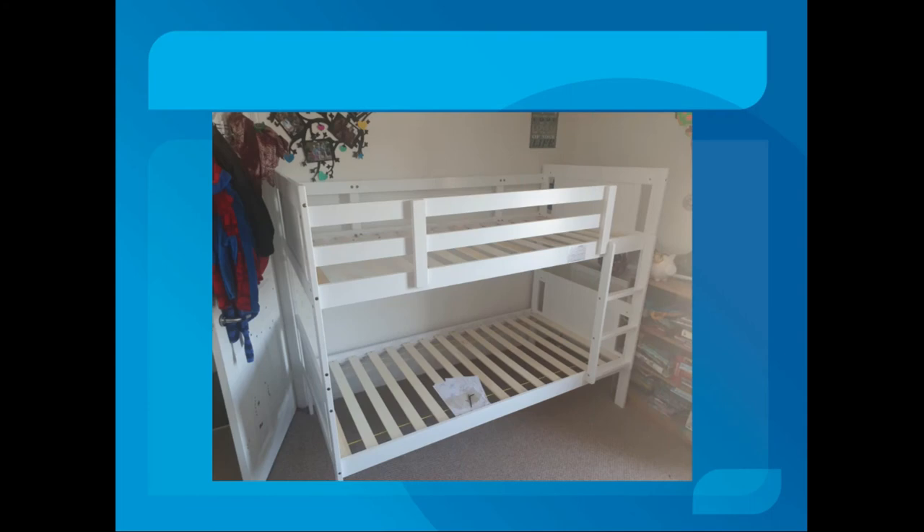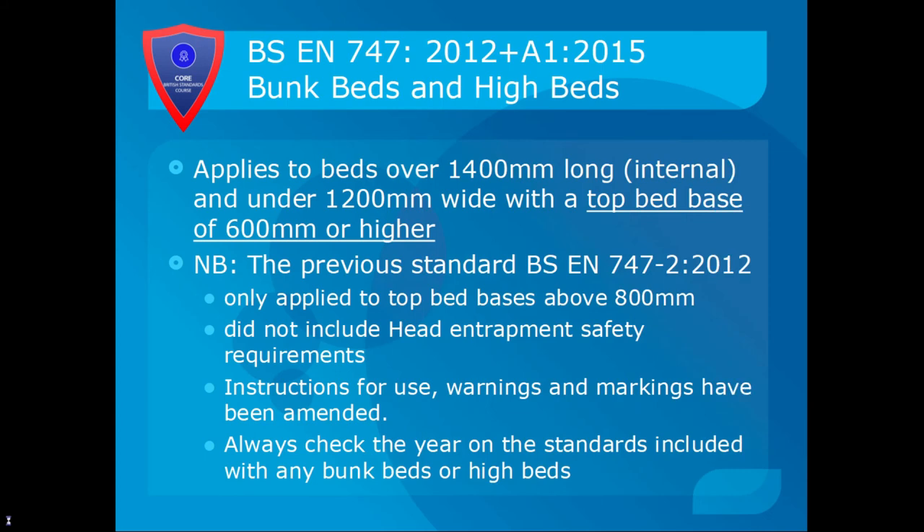On this particular bunk bed model, the ladders can go on the right-hand side or the left-hand side. The only thing to note about the ladders is never put the ladder near a window, since that's where the child is likely to climb. BS EN 747:2015 applies to beds over 1,400mm in internal length and under 1,200mm wide, with a top bed base of 600mm or higher. The previous 2012 standard only applied to top bed bases above 800mm and did not include head entrapment safety requirements, such as slats in specific positions being 75mm apart. The instructions for use, warnings and markings have also been amended.